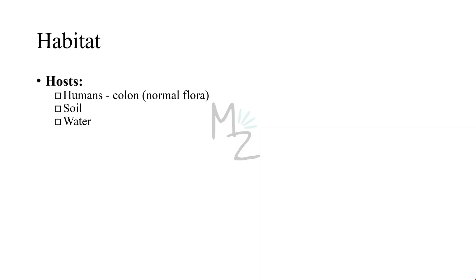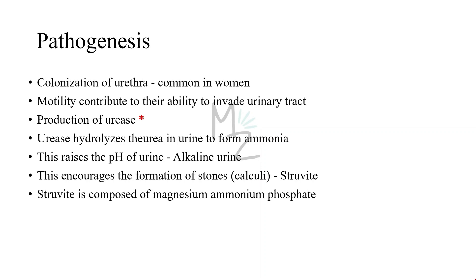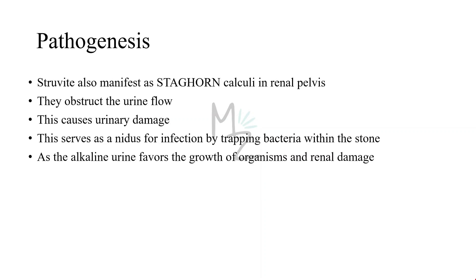Habitat: these organisms are present in the human colon, as well as in the soil and water. Transmission occurs when the colonic flora colonizes the urethra or the infection site. Pathogenesis: the tendency of these organisms to cause urinary tract infections is probably due to their presence in the colon and to colonization of the urethra, especially in women. The vigorous motility of Proteus may contribute to its ability to invade the urinary tract. Production of the enzyme urease is also an important factor — urease hydrolyzes urea in urine to form ammonia, which raises the pH and makes the urine alkaline. Alkaline urine encourages the formation of stones called struvite, composed of magnesium ammonium phosphate. Struvite stones often manifest as staghorn calculi in the renal pelvis, obstructing urine flow, damaging urinary epithelium, and serving as a nidus for recurrent infection by trapping bacteria within the stone.